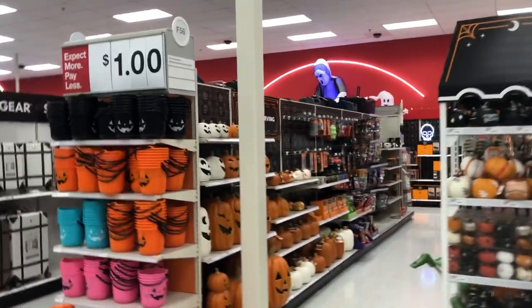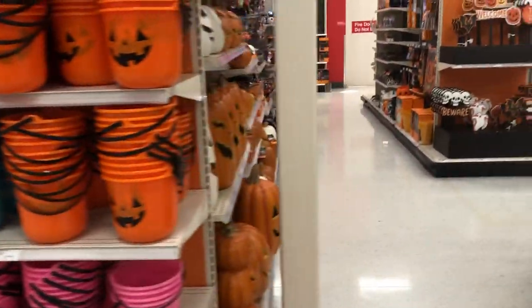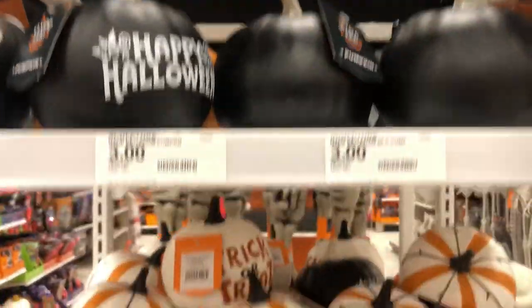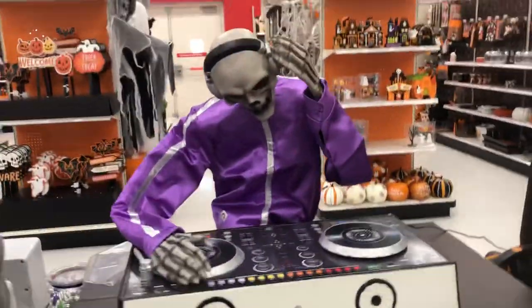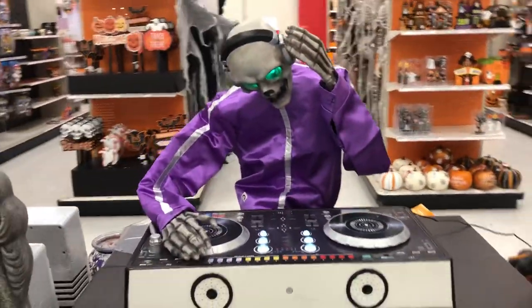Hey guys, it's Victor over here at Target and they've got their Halloween stuff up. I don't know if this just happened — we've been in Target for about a minute — but they got some cool stuff here. They switched up their pumpkins, I think.